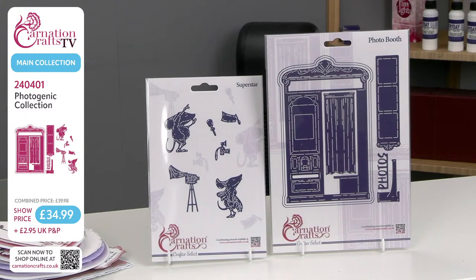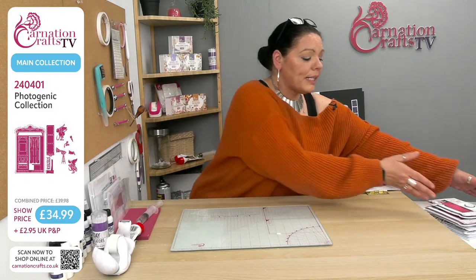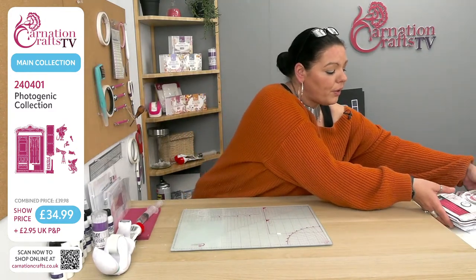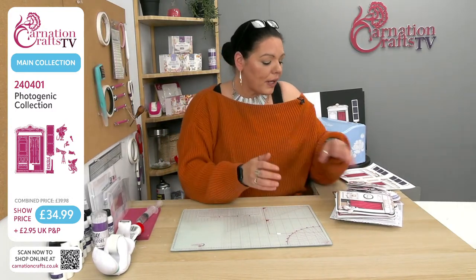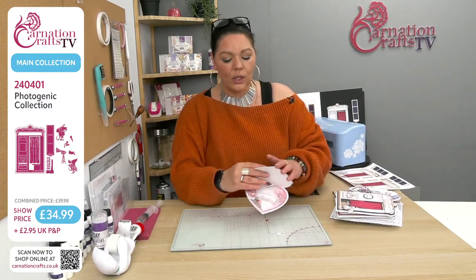You've got a combined price of £39.98 if you buy the two separately — why would you? When Carnation not only have given you a discount today down to £34.99 with £2.95 UK P&P, but they're allowing you to use your newsletter discount code, which is super awesome. It means we get a little bit extra off as well, and it's also a nudge to those of you who haven't signed up to the newsletter.